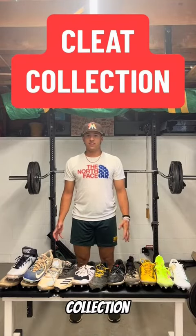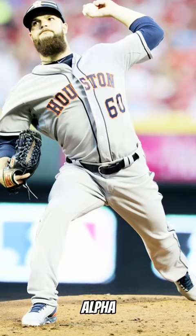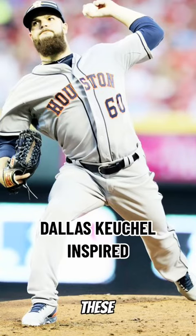Today I'm going to be taking you guys through my cleat collection. To start off, we have this customized Nike ID Alpha Huarache 3. I created these when I was a freshman in high school, so they're about 8 years old.